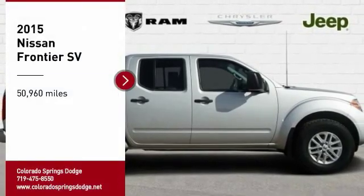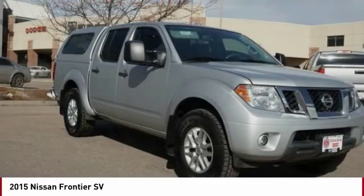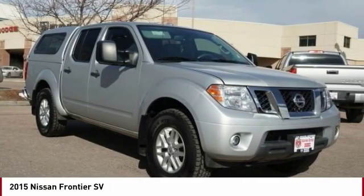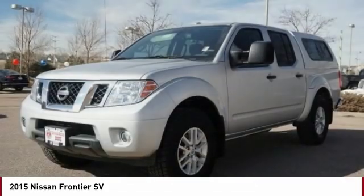Stop by and take a look at the 2015 Frontier. The Nissan Frontier offers a full-length, fully-boxed frame for strength, serious off-road capabilities, and a 5-star rating for side-impact crash safety.